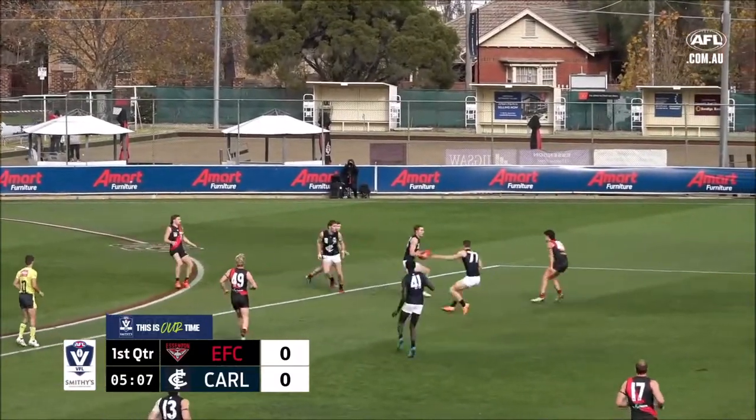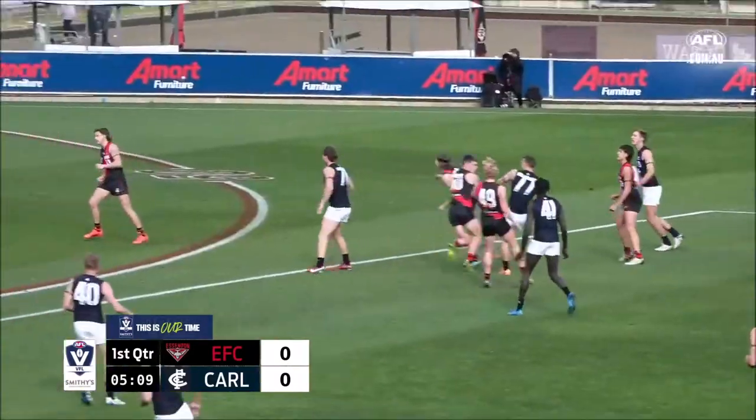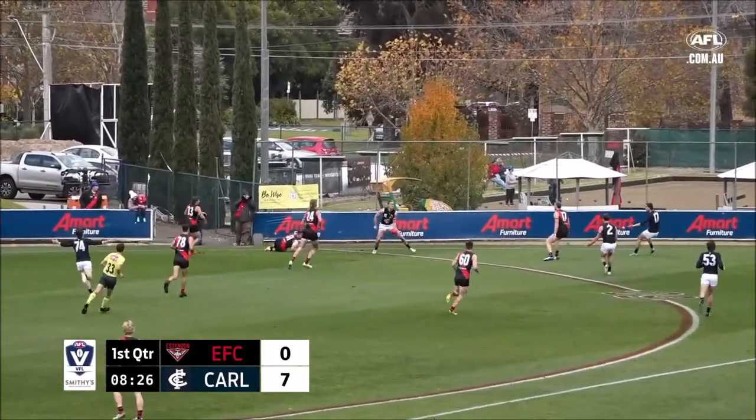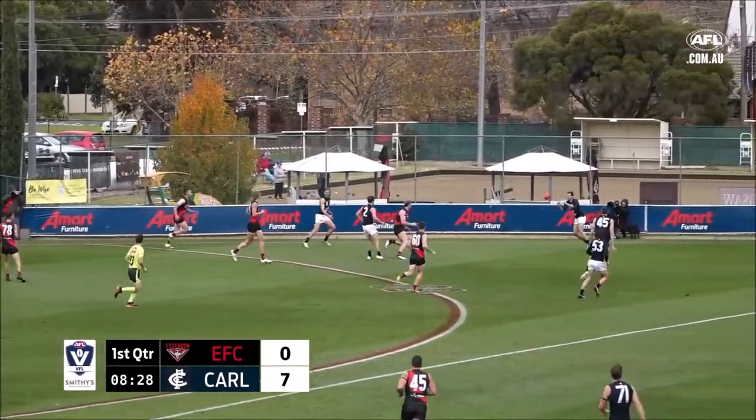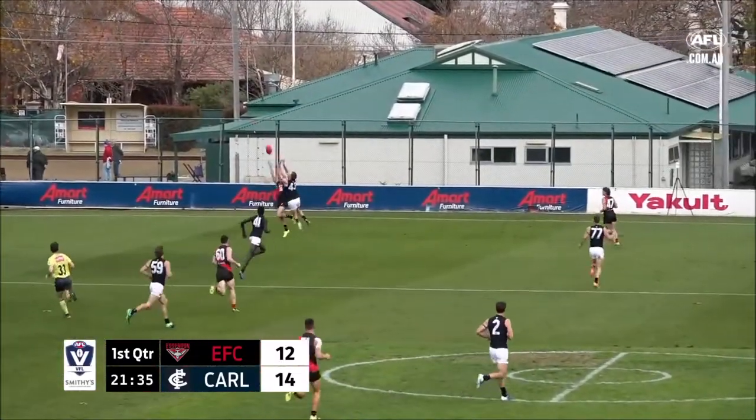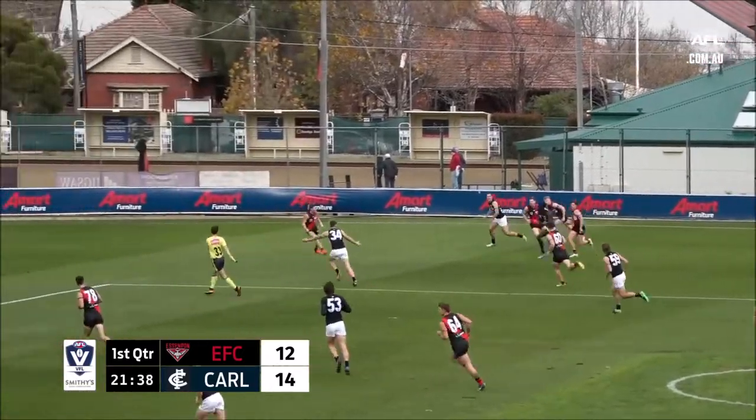Can't pick it up there for the Bombers — gathered for the Blues. Now Setterfield into that team, and he's been a revelation at Icon Park. Setterfield back into defence, goes to Fitzgerald, plays onto the outer side. Arriving is Setterfield, makes the spoil.